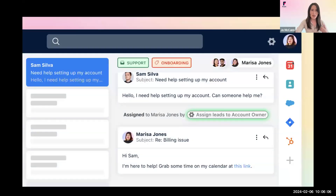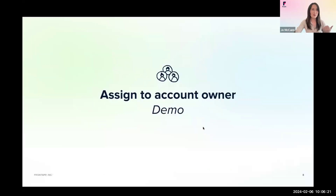Here's what your inbox will look like with this rule applied. In this example, the message was automatically assigned to the account owner — in this case, Marissa Jones — which you can see here. You can also see the rule was applied with this gear icon. I'll hand it back to Corey to demo how we build this in Front.